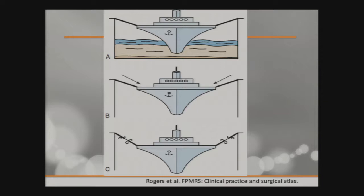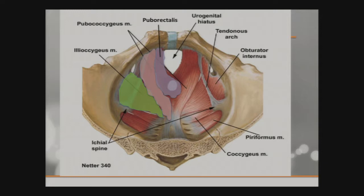The pelvic floor — we're mostly concerned with levator ani muscles, which consist of the puborectalis, the pubococcygeus, and iliococcygeus. They make up the levator ani. They have the pelvic support structures; they keep everything from falling out. They're mostly innervated by the pudendal and a couple of other nerves, and they do a pretty good job of keeping the abdominal contents inside from falling out.